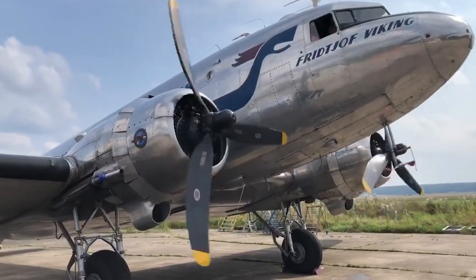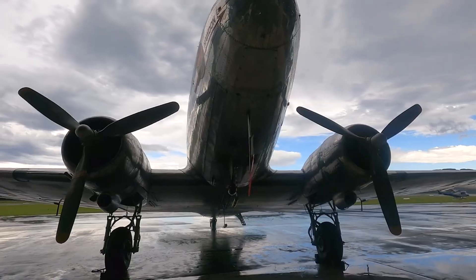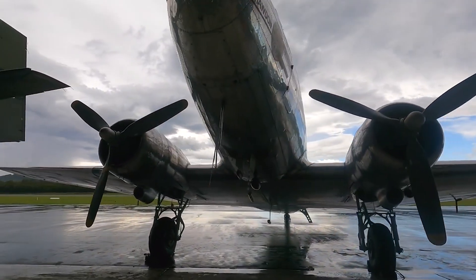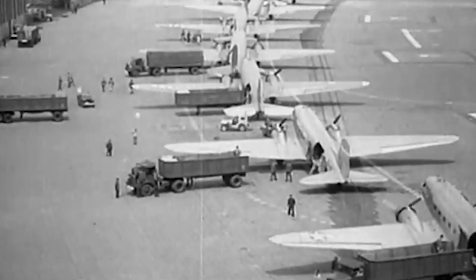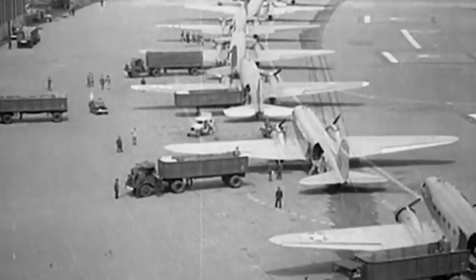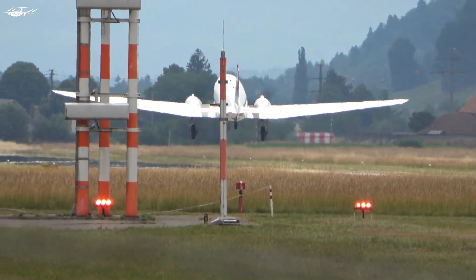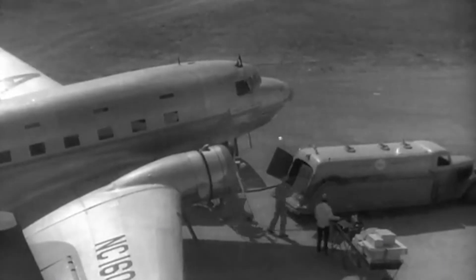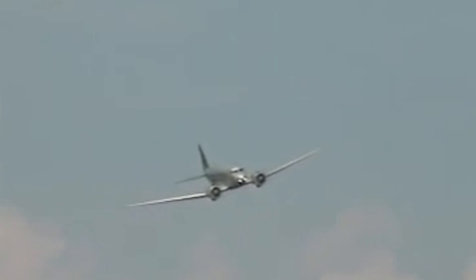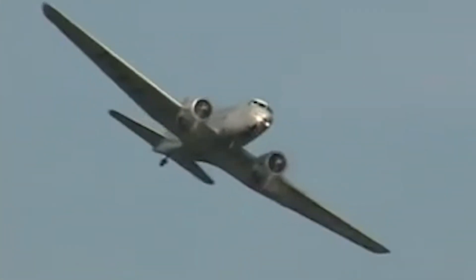In conclusion, the Douglas DC-3 is a legendary aircraft that has stood the test of time. Its performance, reliability, and nostalgic appeal make it a favorite among aviation enthusiasts and operators alike. Whether you are interested in its historical significance or its practical capabilities, the DC-3 is a remarkable aircraft that continues to serve. Thank you for joining me on this journey through the DC-3's incredible legacy. Don't forget to subscribe and hit the bell icon to stay updated on our next aircraft review. Until then, keep your eyes on the skies and your dreams of flight alive.